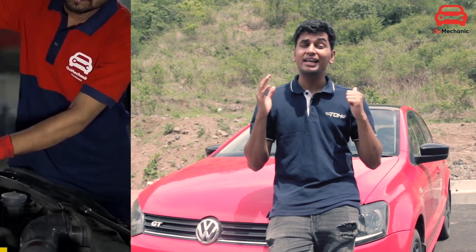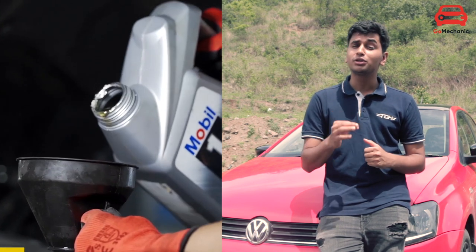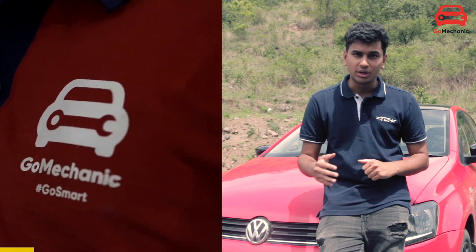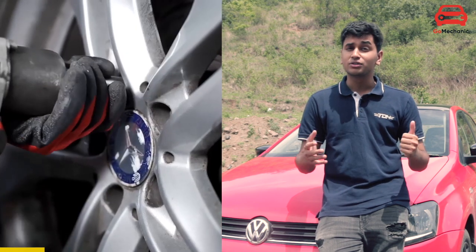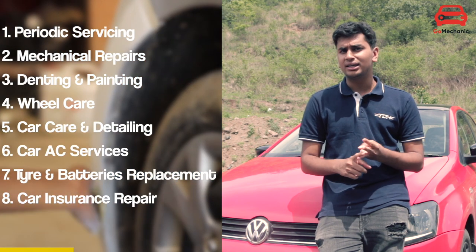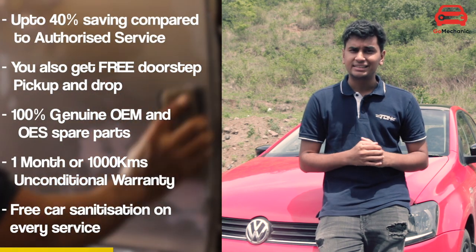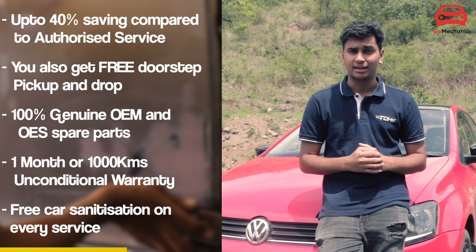Go Mechanics has over 500 plus workshops all across India, with very highly skilled mechanics working on your car. They can work on anything from a Maruti Suzuki Swift all the way up to the most luxurious of vehicles. They have a wide array of services including periodic servicing, mechanical repairs, denting and painting, and battery and tire replacement. Compared to company authorized service centers, they are very affordable, with almost 40% savings if you choose a Go Mechanics service center.